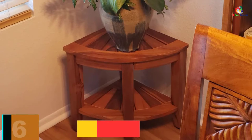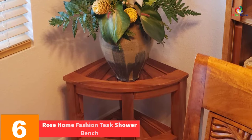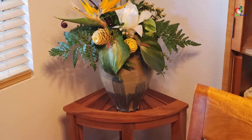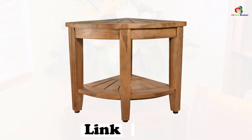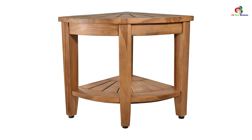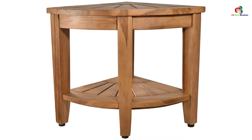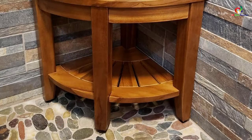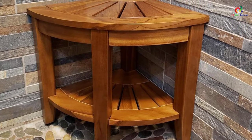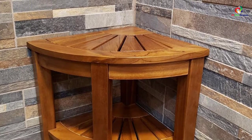At number 6, we have the Rose Home Fashion Teak Shower Bench. Due to its exquisite craftsmanship, this is a very safe corner bench with smoothly polished edges and round corners, ensuring it doesn't hurt you in the bathroom. The stool is also non-slip thanks to rubber footpads, so you can conveniently use it in the shower. The stool is also adjustable to suit your height. It is a spacious unit with dimensions of 18 x 16 x 16 inches, offering adequate space. It is naturally water-resistant and will serve you longer, and the screws are made from stainless steel for increased longevity.